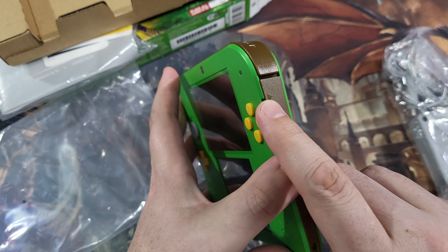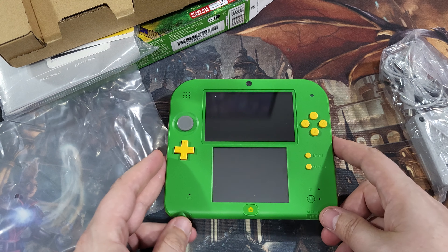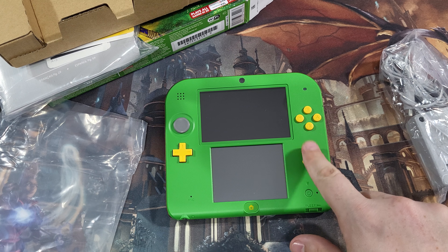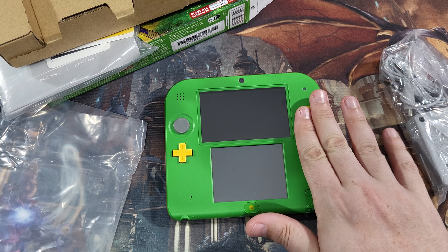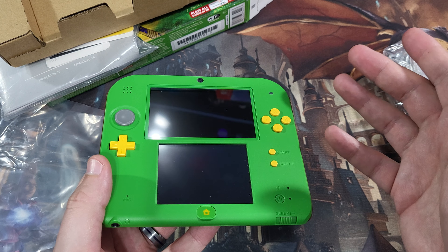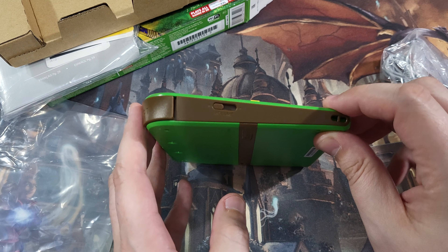The 2DS was an interesting little beast. I want to say they came out in 2014, and it was a very cheap way to get into the 3DS ecosystem. It was the first one directed more toward a younger audience — no 3D, and being one solid piece you didn't have to worry about the hinge breaking, which we saw quite a bit with children working in retail at GameStop and Best Buy. It was more along the lines of the original Game Boy — one solid piece, no hinge to break.